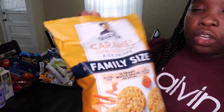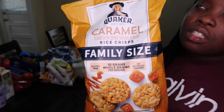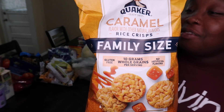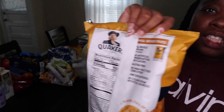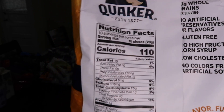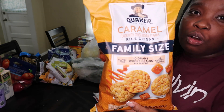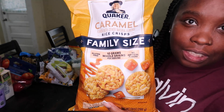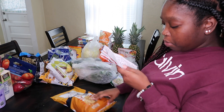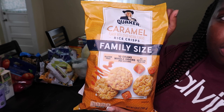I got Quaker Caramel Rice Crisps, and oh my god, if you haven't tried these, they are so good! It's a healthy snack but it's delicious — it makes you feel like you're not eating something healthy but you really are. The serving size is 16 crisps for 110 calories. If you see these in the grocery store, get them! I got the family size since all of us will eat them. These were $7.49.